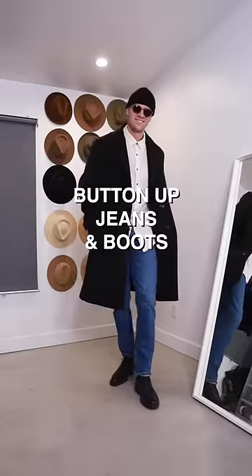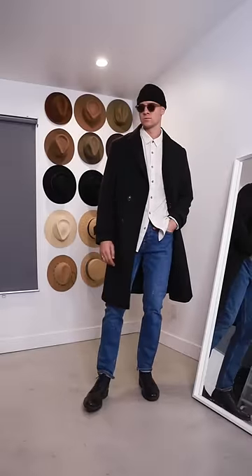Up first is one of my favorite casual ways — just a nice clean button-up with some jeans and boots. I really love the mid-wash blue against the black.